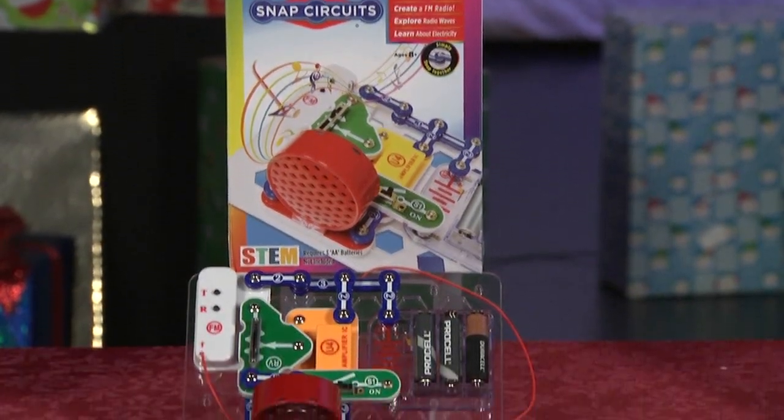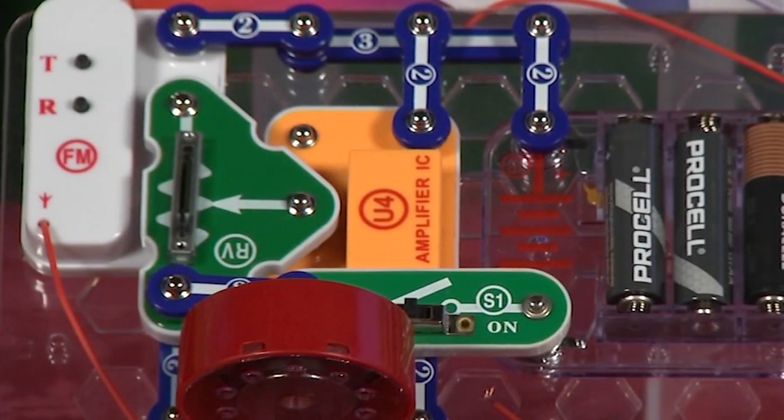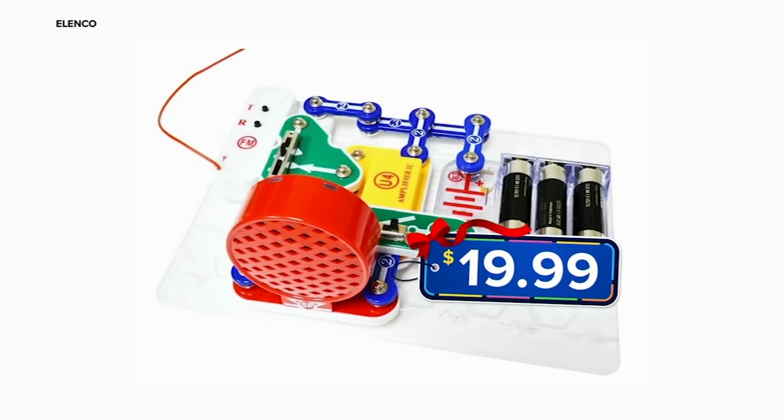The Snap FM Radio Circuits provides kids with hands-on learning through building their very own FM radio. It's for kids 8 and up at just $19.99.